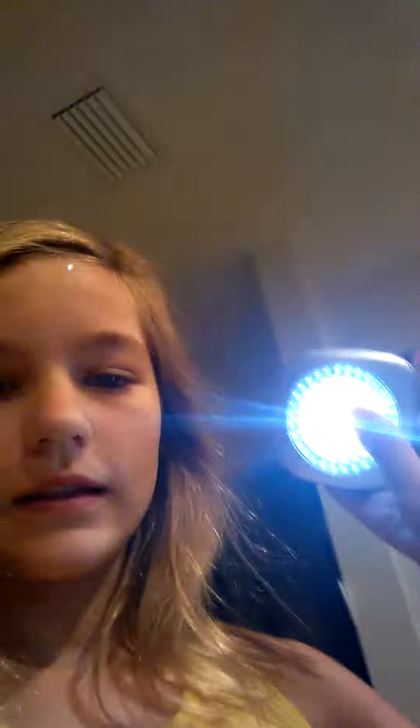We also got candy — lots of it — and these LED lights. They blind you! Look at my eyes. Oh my gosh — look at the lighting, these are so cool.